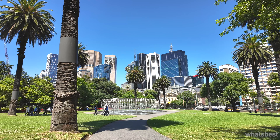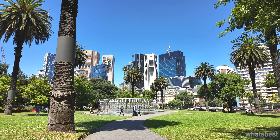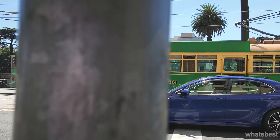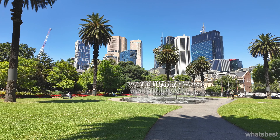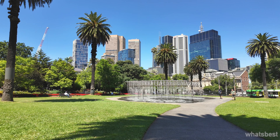Nestled in the heart of Melbourne CBD, adjacent to the lively streets and towering buildings, is a place of tranquility and beauty often missed by many. Conveniently located just across the street from Parliament Station, the gardens are easily accessible, providing a quick escape from the urban rush. This proximity makes it an ideal spot for those looking to find a moment of peace in their busy schedules.